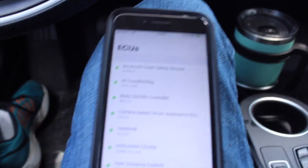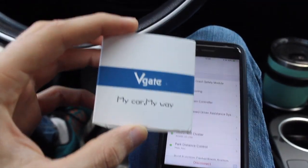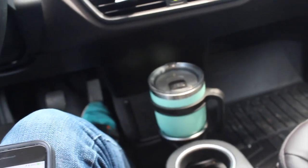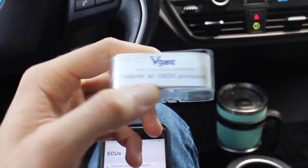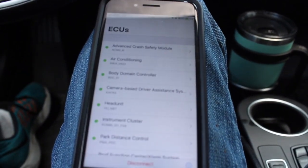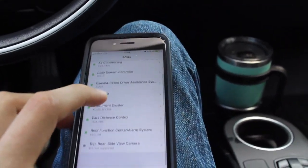I already have the Bimmer Code app running and connected with the V8 brand iCar system — I went with the Bluetooth model. It works with several different OBD2 connectors; just check with the Bimmer Code site as it should give a list of accepted units.